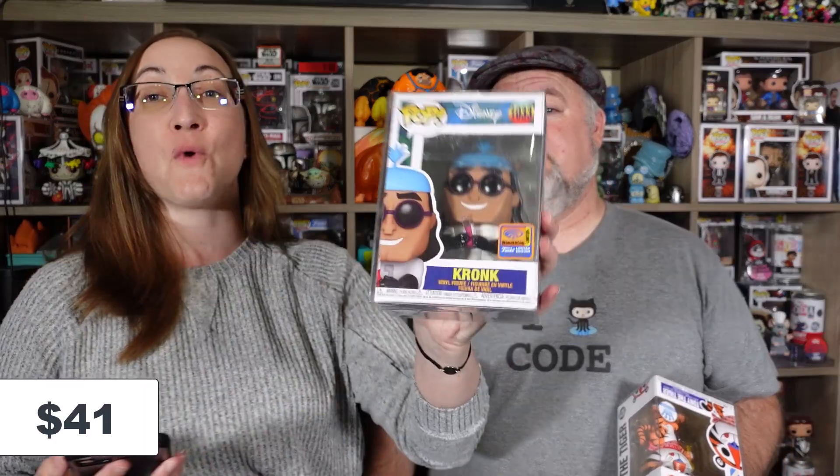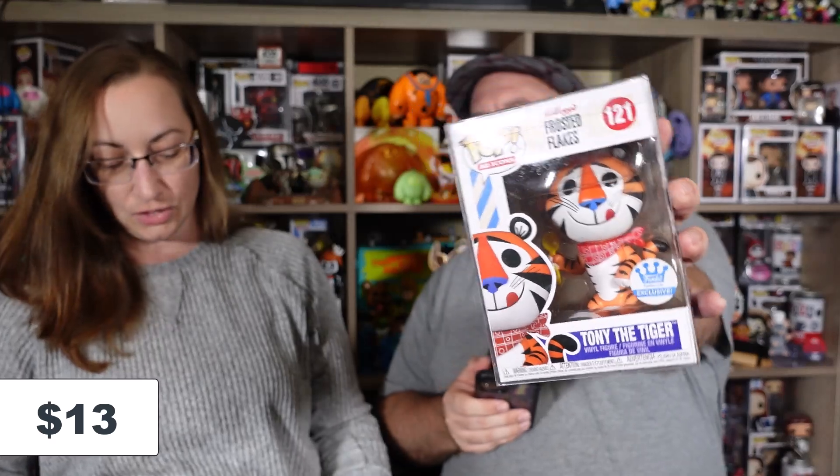Looks like Qui-Gon might be our big hit. Most of these are probably in the $20 range. Let's look up all our pops. Starting with Kronk - this one with the WonderCon sticker is $41. And he looks just like the soda that's coming out. He doesn't glow like the chase, but that's okay, it's a cool pop. Tony the Tiger is only coming in at $13 - I think it was $15 on the Funko shop. The Hot Topic exclusive Diamond Glitter Eeyore is $21.